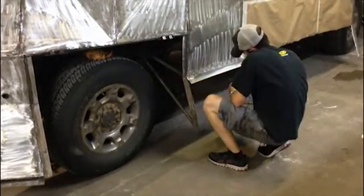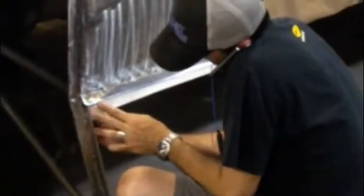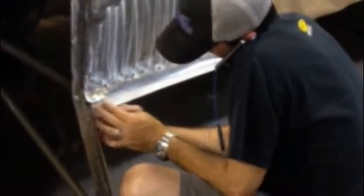The Line-X coating is a critical part of our protection. It's an extremely tough plastic material that sprays over the top, a little over an eighth of an inch thick, and it adds a lot of debris protection to the vehicle.